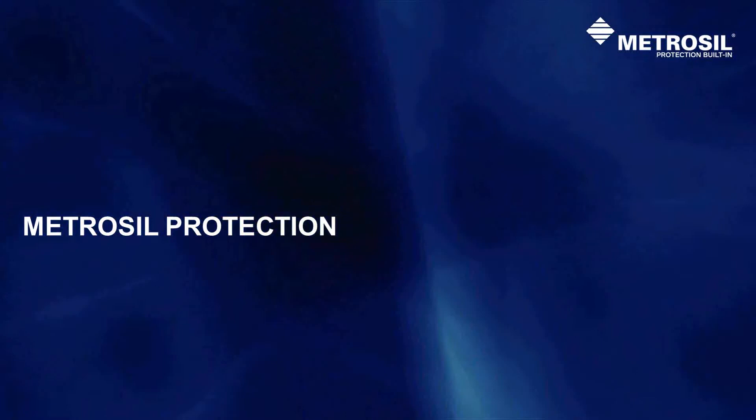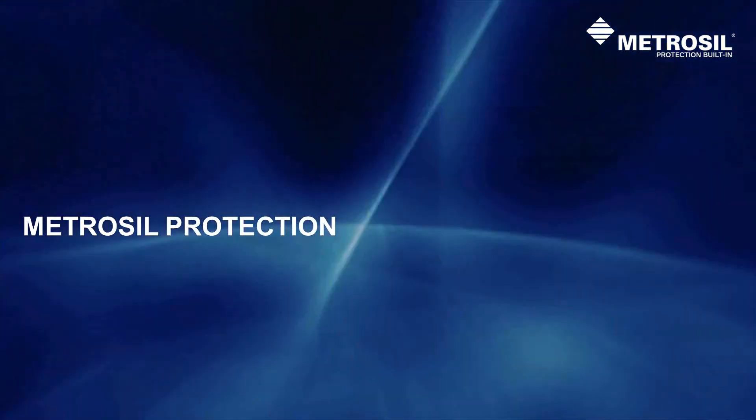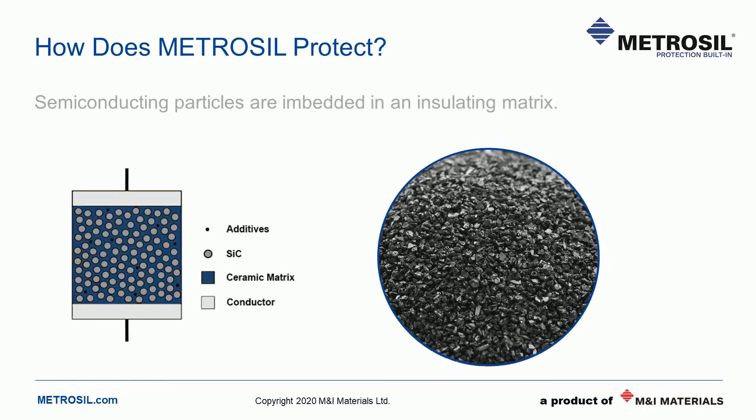Now let's talk about Metrosil in a bit more detail — how do silicon carbide varistors actually work? Metrosil relies upon the semiconducting nature of silicon carbide itself to protect against overvoltages. Silicon carbide can operate reliably at much higher voltages and energies than silicon, and has been hailed as the successor to silicon as a material for power electronic components. Metrosil varistors are made of silicon carbide crystals and some additives to fine-tune the electrical properties, both held in an insulating ceramic matrix. A conductive coating is applied to the faces of the disc to ensure excellent electrical contact in an assembly. The silicon carbide grains themselves provide the varistor behaviour.